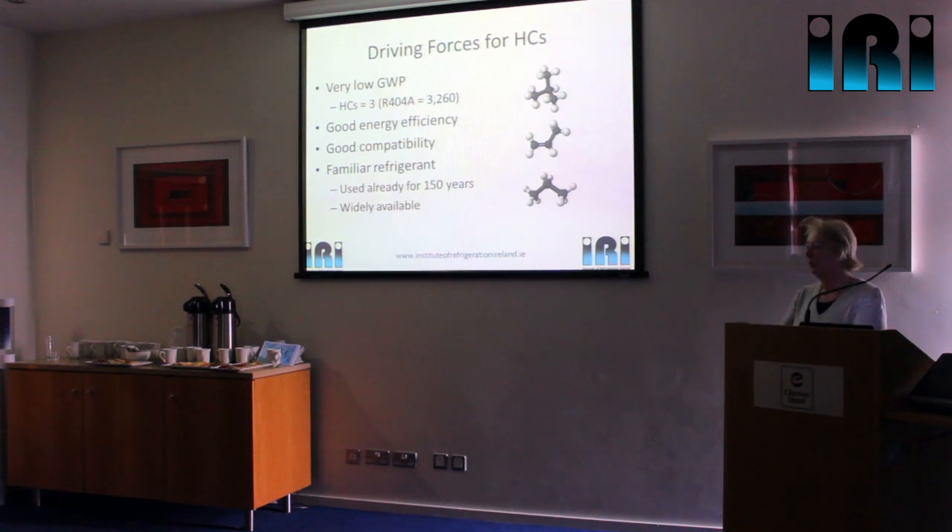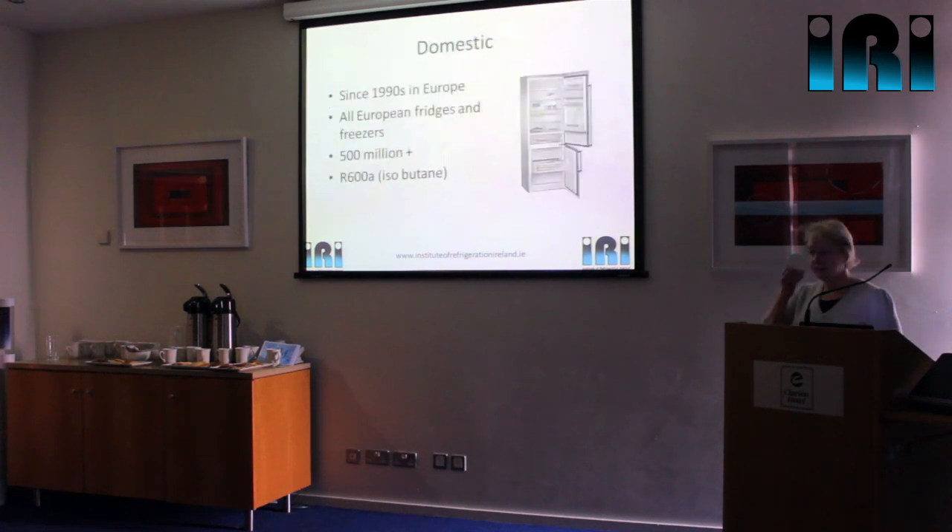There's nothing new about using hydrocarbons — it was one of the first types of refrigerant used by the industry 150 years ago. Usage dropped off a lot in the 1930s when we started using CFCs, but when we started to phase out CFCs because of the ozone depletion potential, that's when we started to look at hydrocarbons again. Initially we went back to using hydrocarbons in the domestic sector, mainly in Europe. All of our European-produced domestic fridges and freezers are now on isobutane, and there are about 500 million of them out there — and this isn't just confined to Europe.